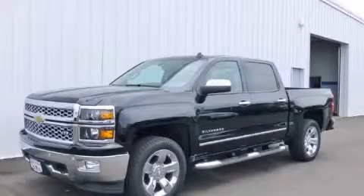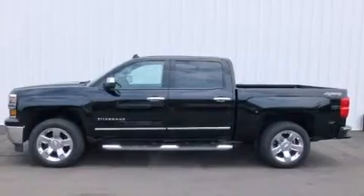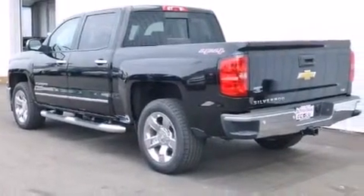This is a brand new 2014 Chevrolet Silverado 1500 — strong, durable, and dependable. It features an eight-cylinder engine, an automatic transmission, and four-wheel drive.